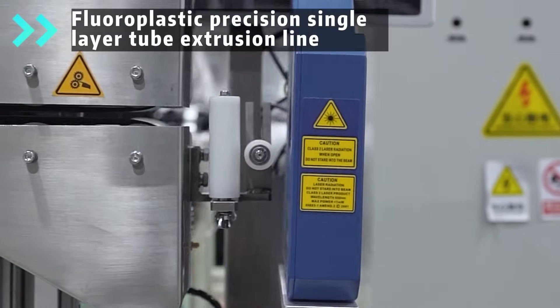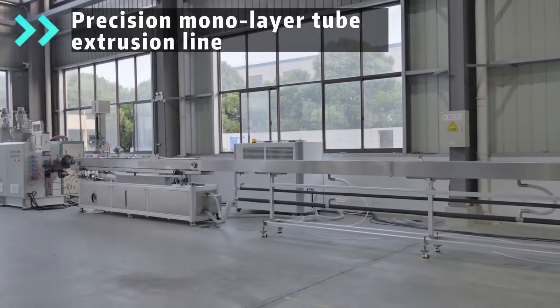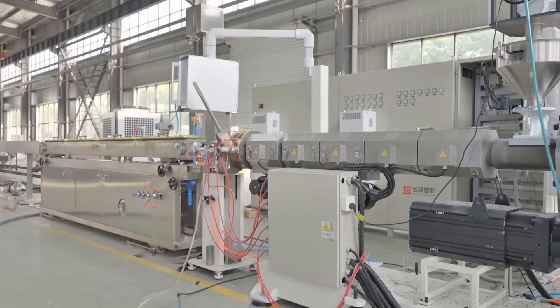Our extrusion equipment is widely used in the production of automotive pipes and medical catheters. Our extrusion equipment can produce high quality automotive pipes, which play a vital role in the fuel system, cooling system, and exhaust system of the car.